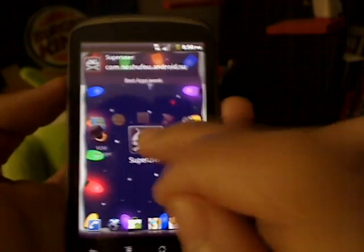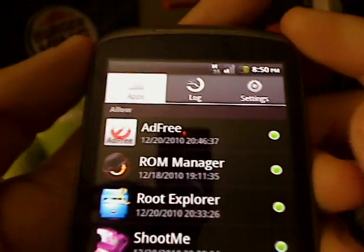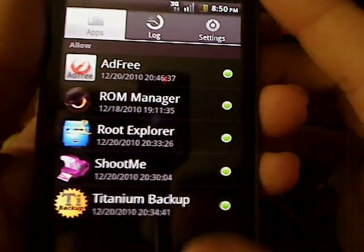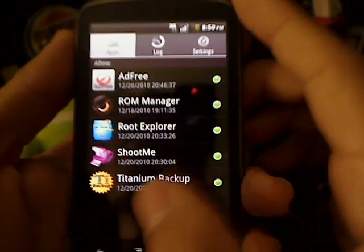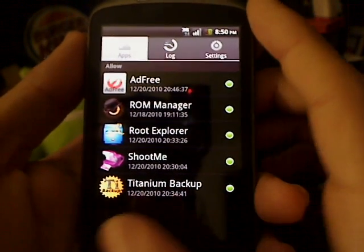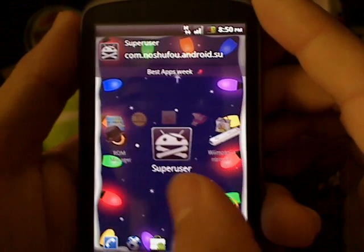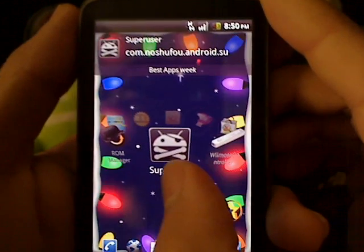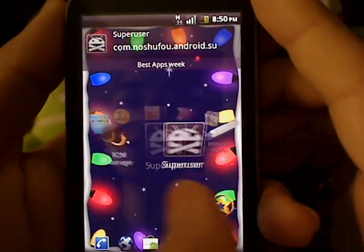Next up is Superuser. This is what allows everything to possibly happen to your phone. As you can see here, I have Ad Free, ROM Manager, Root Explorer, ShootMe, Titanium Backup — all these apps are allowed because of Superuser itself. Superuser is what allows all these rooted apps to work on my phone, so you must have this installed to enable all your root application access.